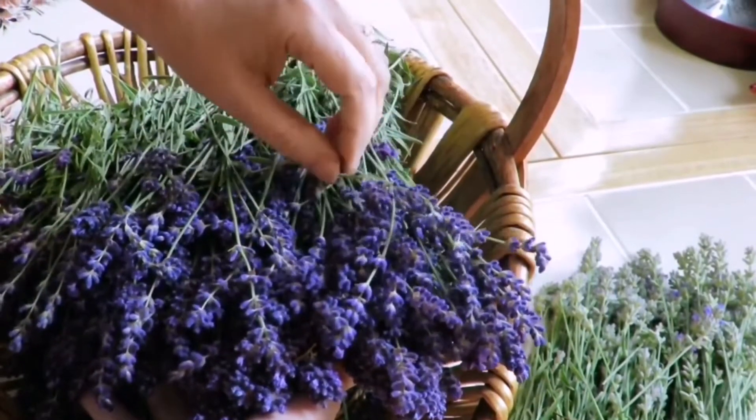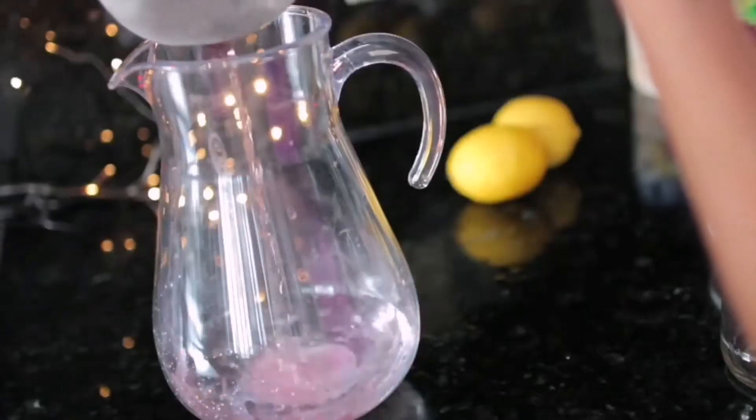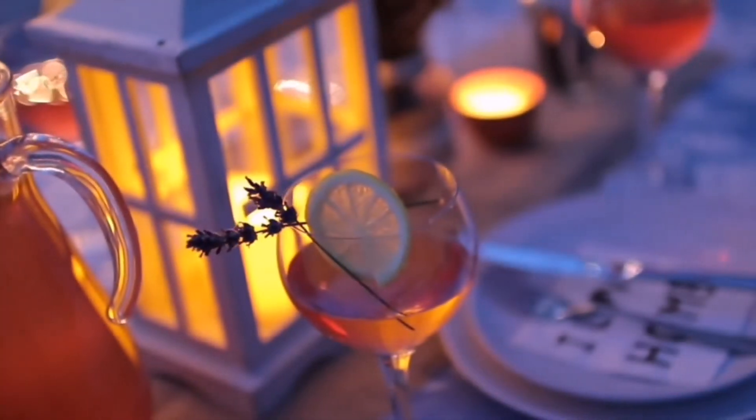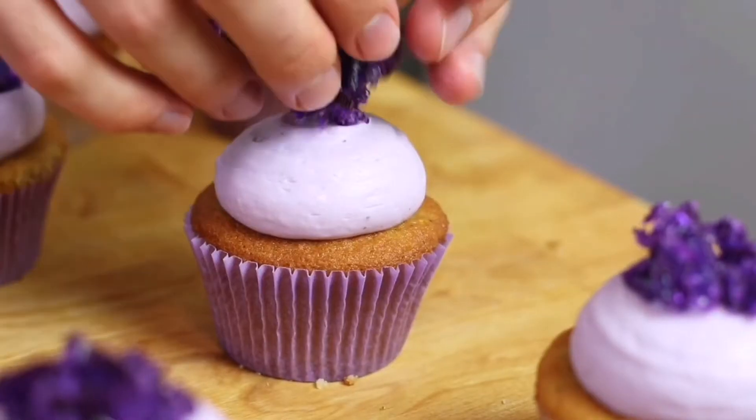Lavender. Lavender has a very nice smell and is normally used for tea, desserts, or other foods. This flower contains vitamin A, which is good for the eyes, and calcium for stronger bones.